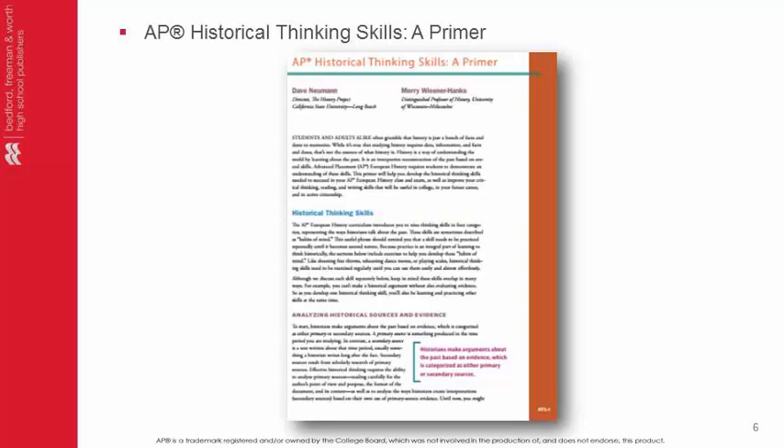The text begins with AP Historical Thinking Skills, a primer which provides tips on reading this college-level text, suggestions for analyzing what you read, and recommendations for synthesizing the information and writing a cohesive argument — all skills students must demonstrate on the AP exam. It's updated to follow the AP European History curriculum, including secondary sources and refined argumentation sections.